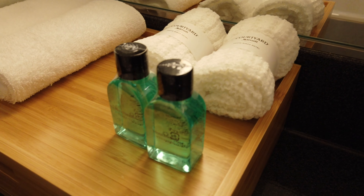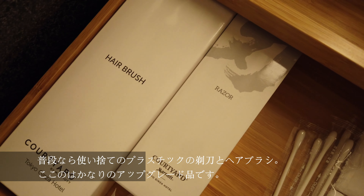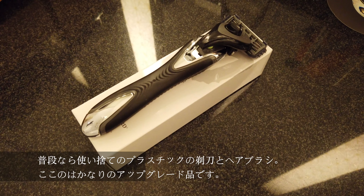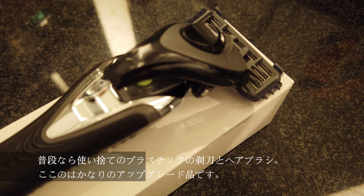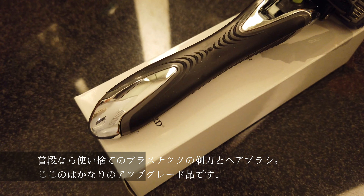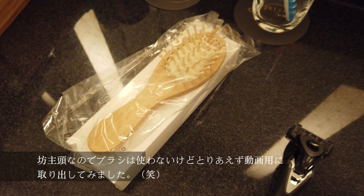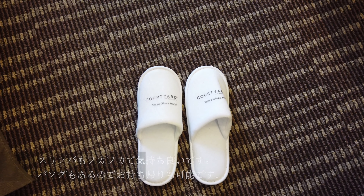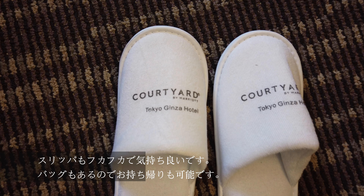Another difference I noticed in the premier rooms is the level of amenities provided. Lotion, body wash, shampoo, and conditioner are provided by Nerve Botanicals, which smell amazing. And the razor and the hairbrush are high grade, not one of those plastic disposable ones you normally see in hotels. Even the slippers are more plush, and they come in a nice carrying bag, so you can take it with you if you like.